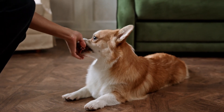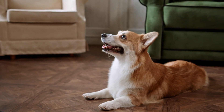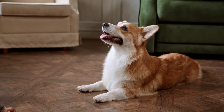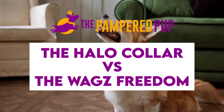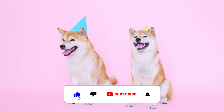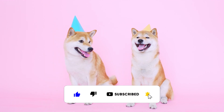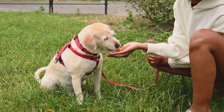So, you want a smart collar for your dog, but with so many options on the market, which one should you buy? In this video, we'll compare two popular models: the Halo Collar and the WAGS Freedom Collar. But before you start howling with joy, please like this video and subscribe to our channel for more puppy product reviews. Now let's see if these two collars are for real.